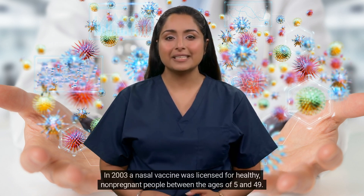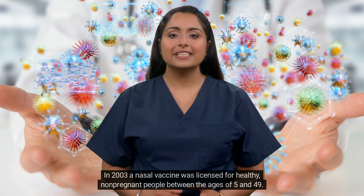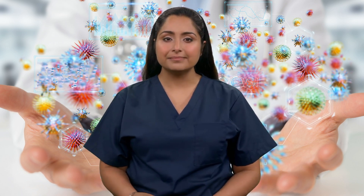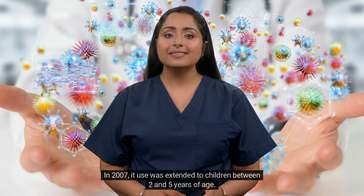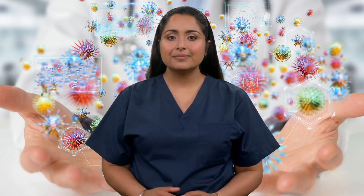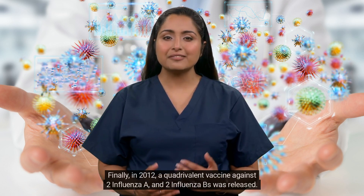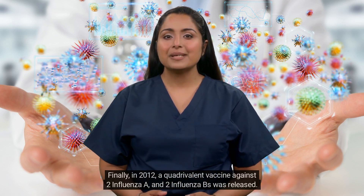In 2003, a nasal vaccine was licensed for healthy, non-pregnant people between the ages of 5 and 49. In 2007, its use was extended to children between 2 and 5 years of age. Finally, in 2012, a quadrivalent vaccine against two influenza A and two influenza B strains was released.